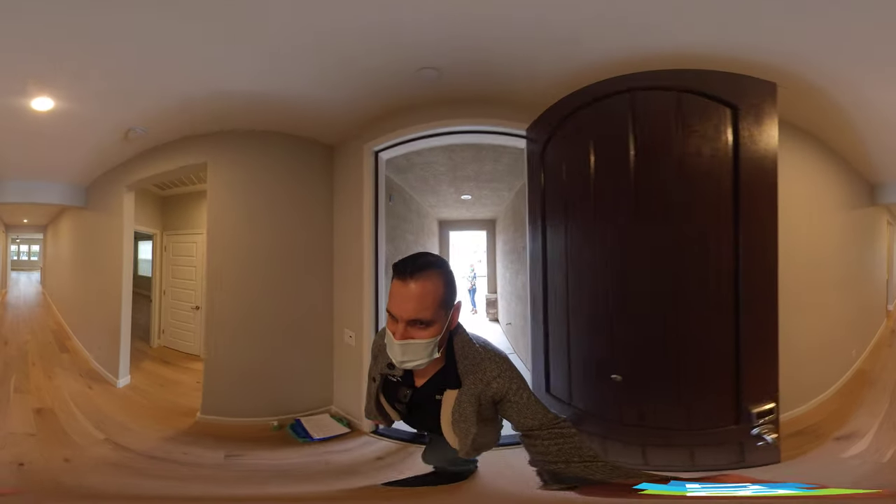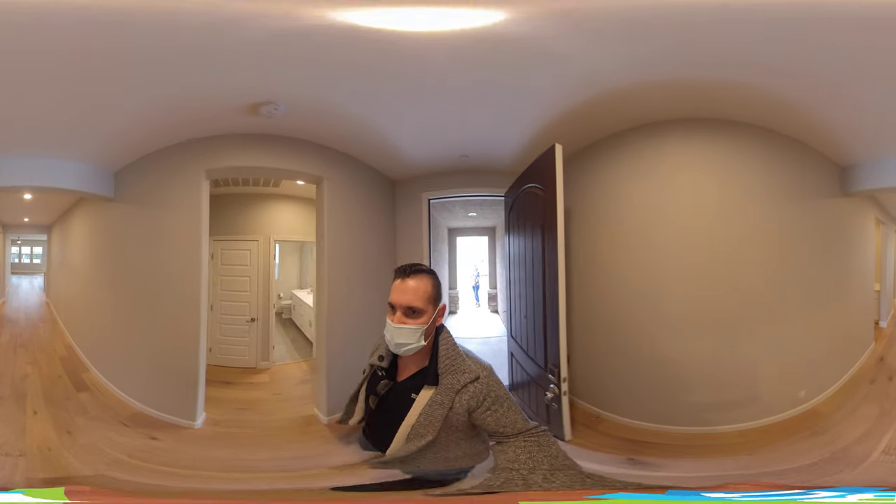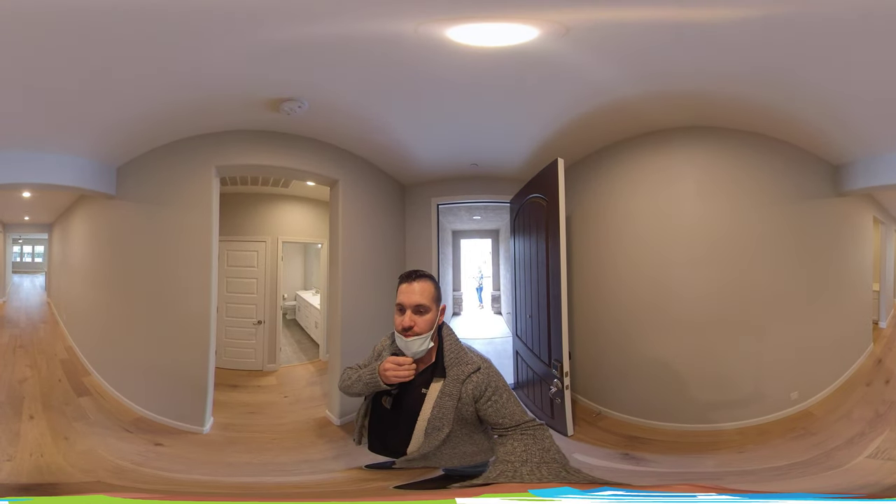We are here at 2604 Hoopy Court in Whitney Ranch. I'm going to go ahead and show you around.